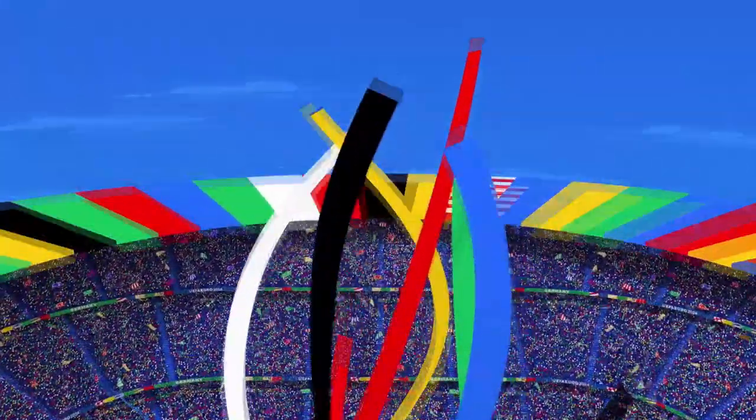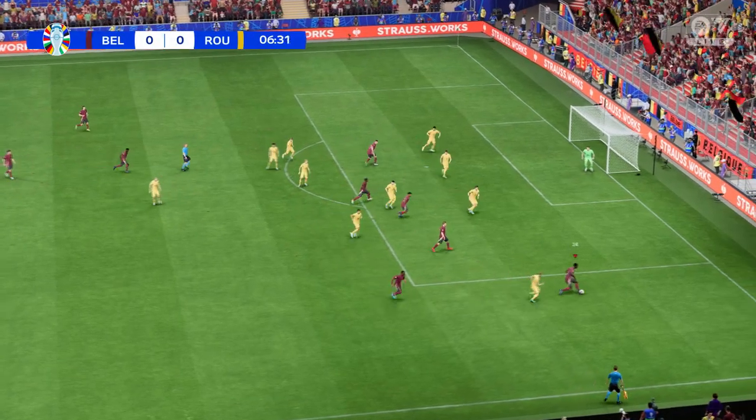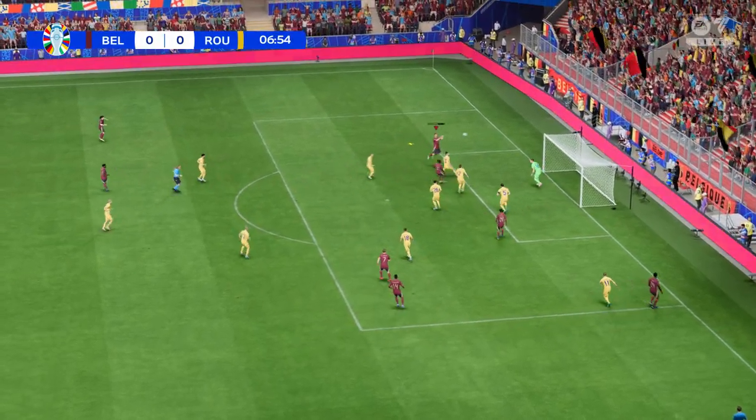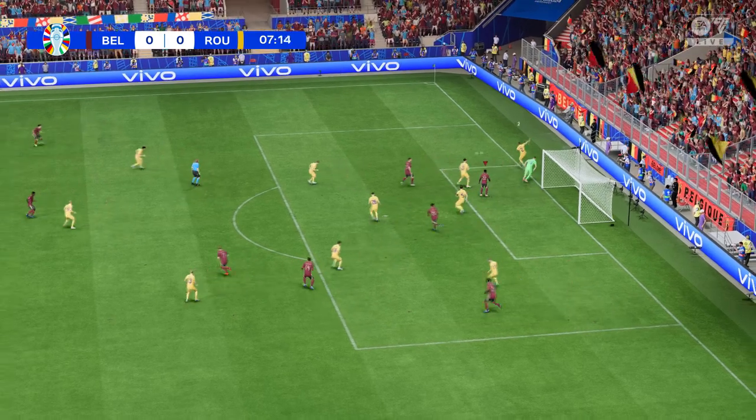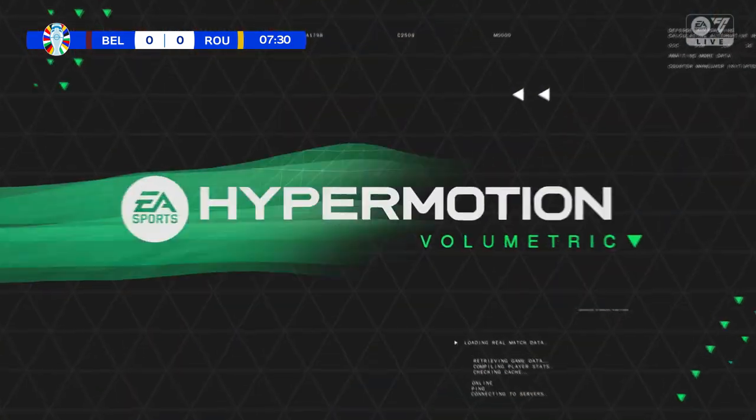He's got a great match. Super header, but the goalkeeper was up to the task. Corner kick forthcoming.